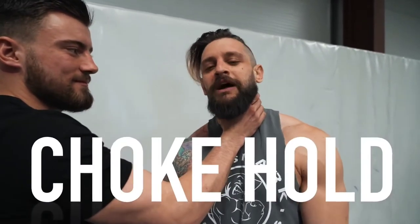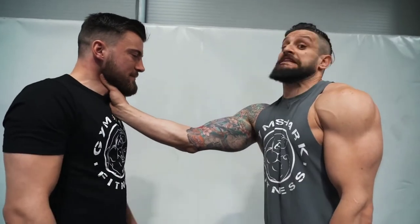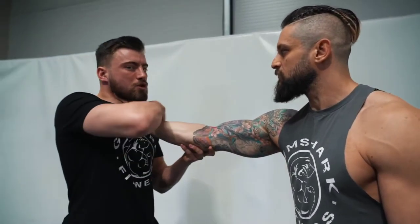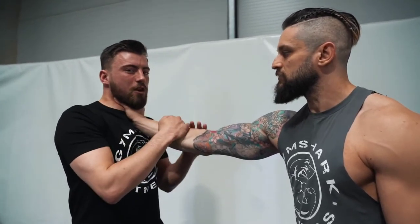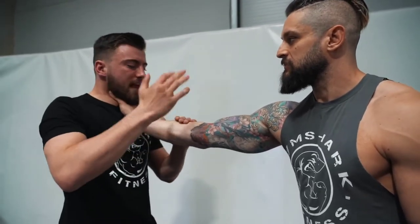Common scenario number two: the throat grab. We've all seen it — someone grabs your throat and immediately a lot of people panic. You'll find a lot of ineffective work trying to reach in at the wrist and fight the hand directly. It's too much effort. We really need to get out of here quickly and can't afford to panic.